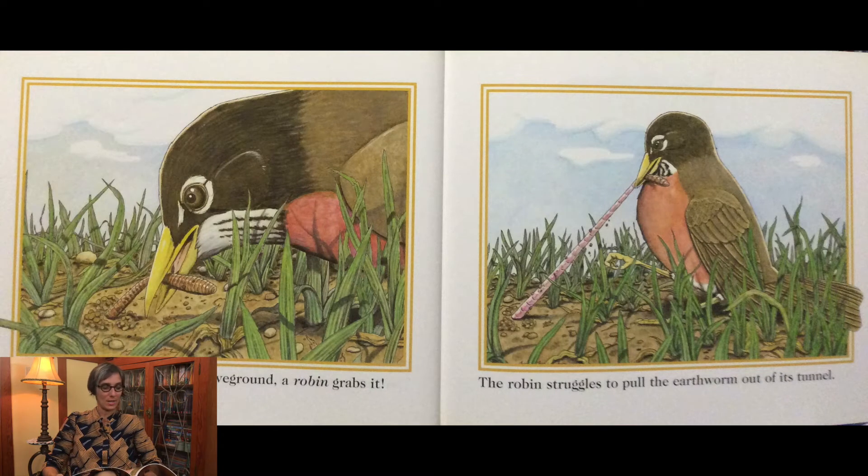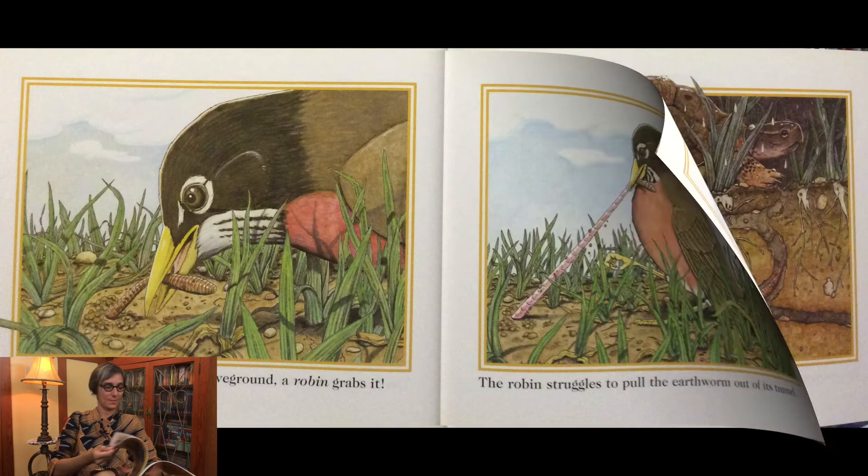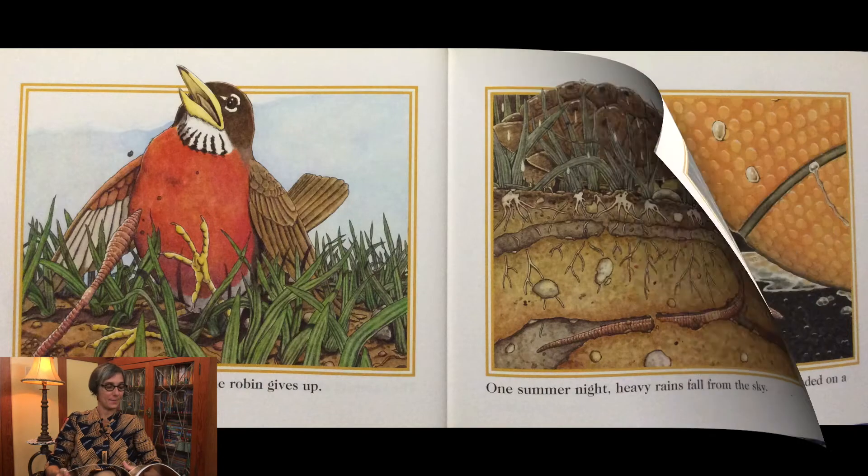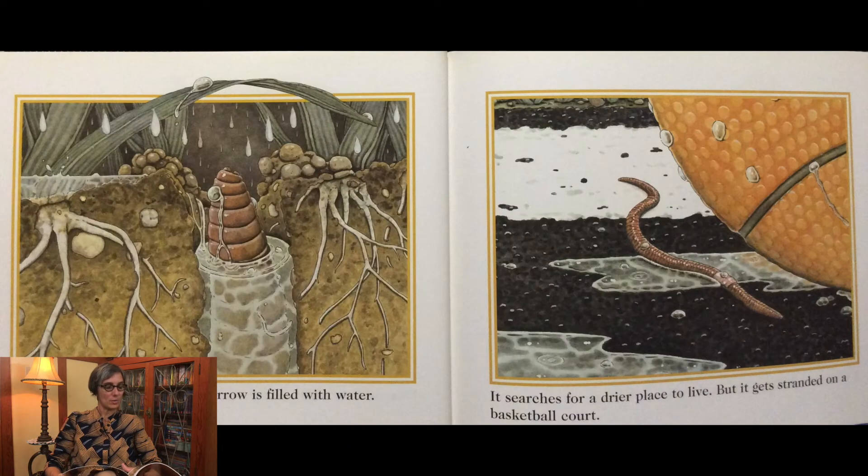When the earthworm comes above ground, a robin grabs it. The robin struggles to pull the earthworm out of its tunnel, but the earthworm is strong and the robin gives up. One summer night, heavy rains fall from the sky. By morning, the earthworm's burrow is filled with water.